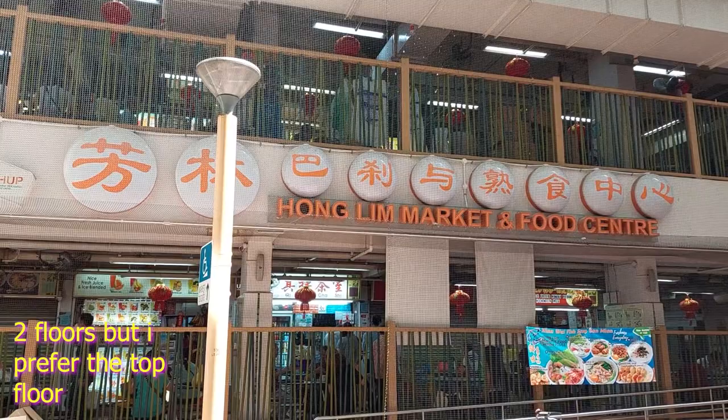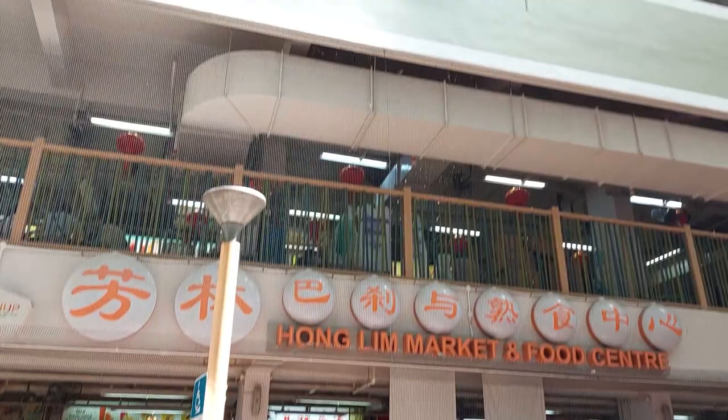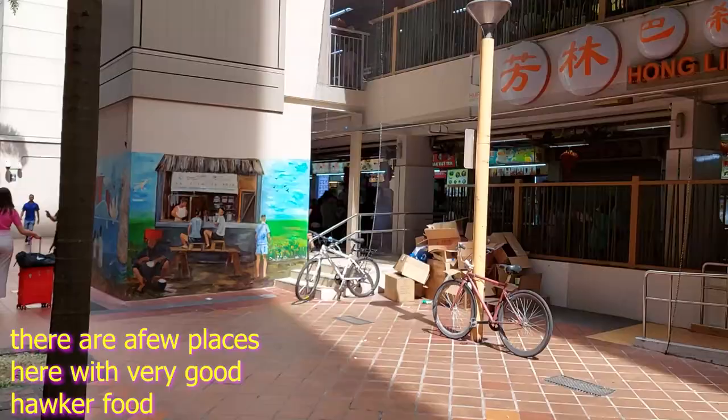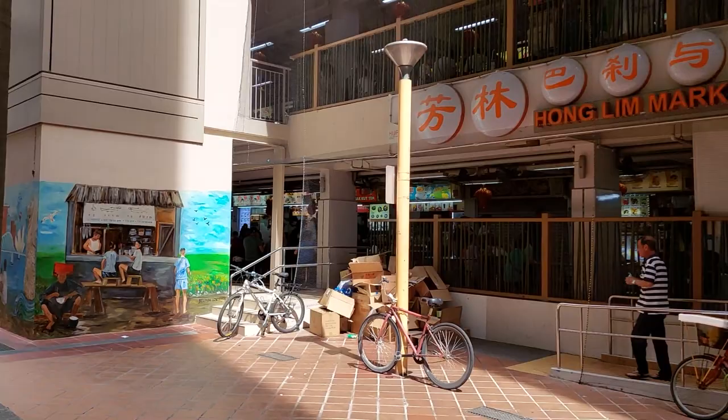This is where we are going to eat. There are two floors and a small supermarket on the back here. But people come here to eat at the food center underneath a HDB block — a multi-purpose building.